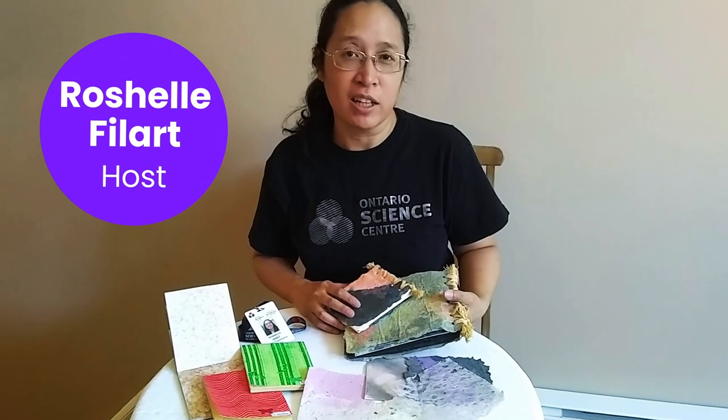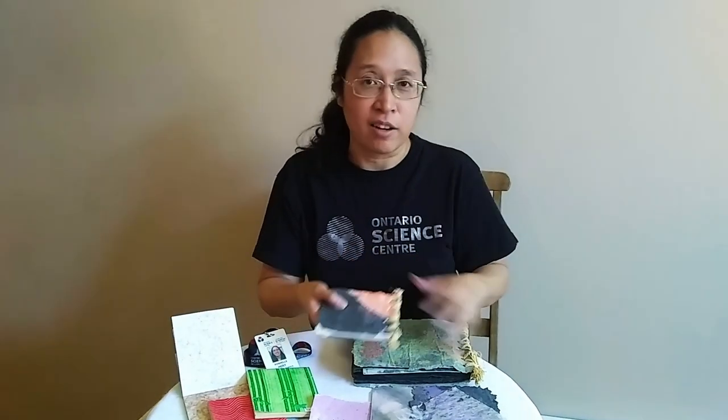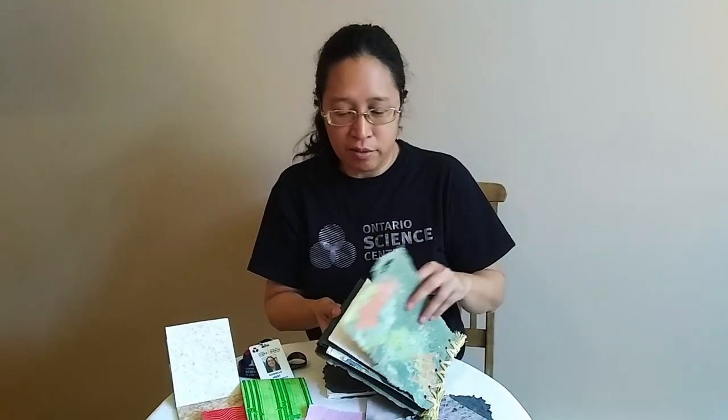I also like to add a little sticky note with a fun fact written on it. Hi, my name is Rochelle, and these are some of my science logbooks. One of the things I like to do is make paper, and I actually make logbooks out of paper. And in this one, I keep samples of paper experiments that I've done.